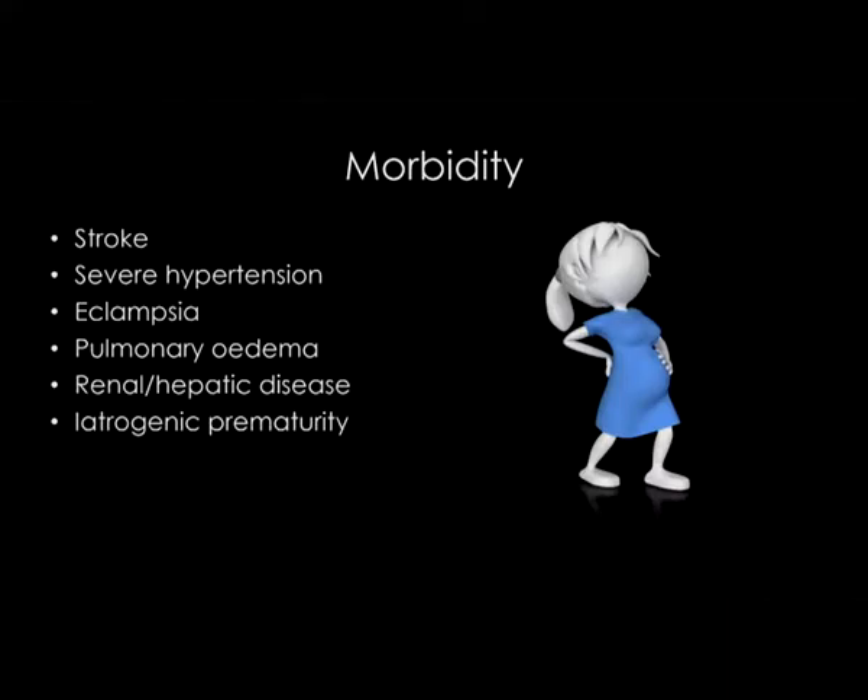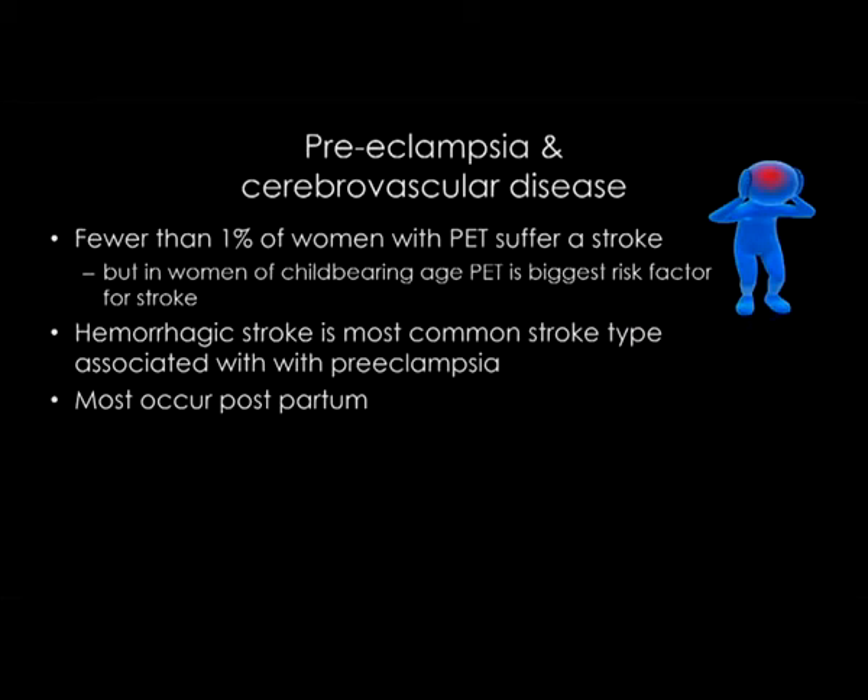Preeclampsia is associated with very significant morbidity — stroke, severe hypertension, eclampsia, pulmonary edema, end organ failure of the kidneys and liver, and iatrogenic prematurity. I want to say more about cerebrovascular disease. Although fewer than 1% of all women with preeclampsia develop a stroke, in women of childbearing age who suffer a stroke, preeclampsia is the single biggest risk factor. Women with preeclampsia generally suffer hemorrhagic stroke, and most tend to occur postpartum.